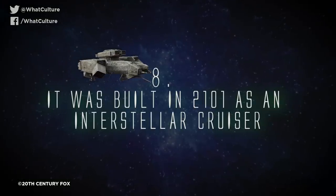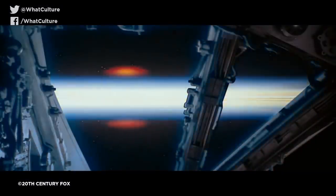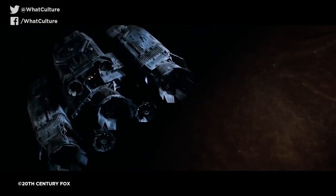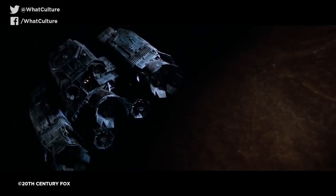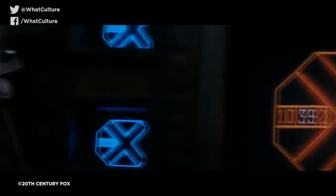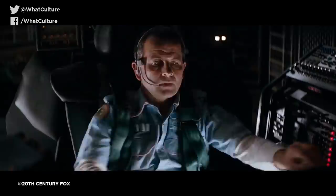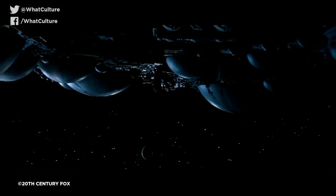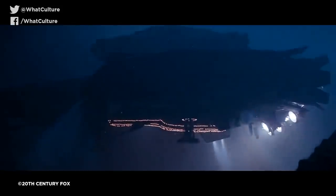Number 8: It was built in 2101 as an interstellar cruiser. Though the events of Alien and the Nostromo's subsequent destruction take place in the future of 2122, the ship was actually built way back in 2101. The Nostromo didn't start out life as a commercial towing vehicle at all, but rather was constructed as an interstellar cruiser — a Lockmart CM-88B Bison to be precise. However, in 2116 the ship was refitted as a towing vessel and soon thereafter began carrying out commercial haulage for the Weyland-Yutani Corporation. It's an interesting factoid considering how frequently the Nostromo's run-down space trucker-esque design is lauded as one of its most fascinating aspects, and yet it was initially built with an entirely different purpose in mind.